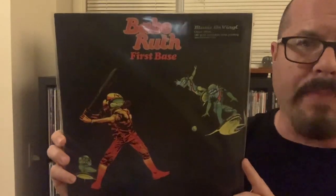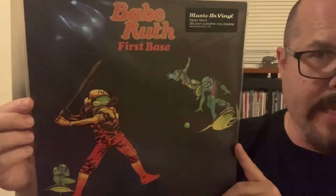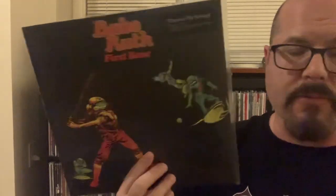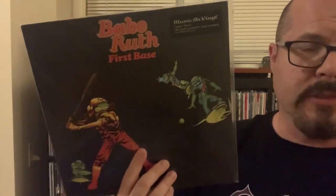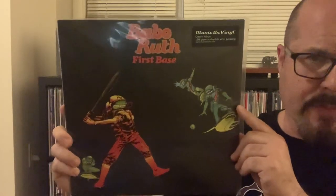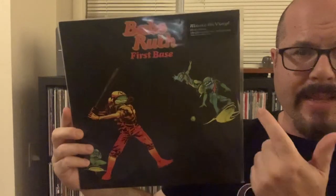I came across this band Babe Ruth and this is their album 'First Base.' If you notice the artwork, this is by Roger Dean — it's a Music on Vinyl release of a 1972 record. Babe Ruth is sort of like progressive rock meets straight-ahead rock, but what's really cool about them is their singer — I think it's pronounced Janita Han — she has a powerful, powerful voice, almost Janis Joplin-esque. You've got this Janis Joplin vibe over progressive rock and it gives it a real cool sound. I believe the hit off of here was called 'The Mexican.' Again, Roger Dean artwork.